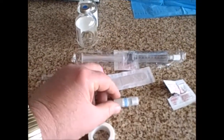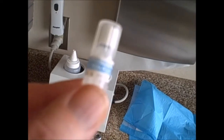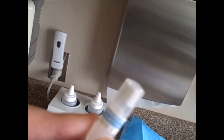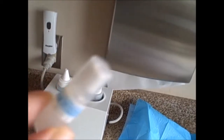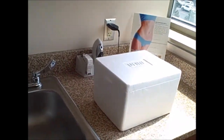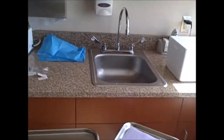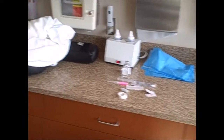This is the container that the stem cells came in — the cord stem cells. Not very much, but that's all it takes. It came in that little box with dry ice to keep it maintained. It can still be very active for three days if it's kept on dry ice.